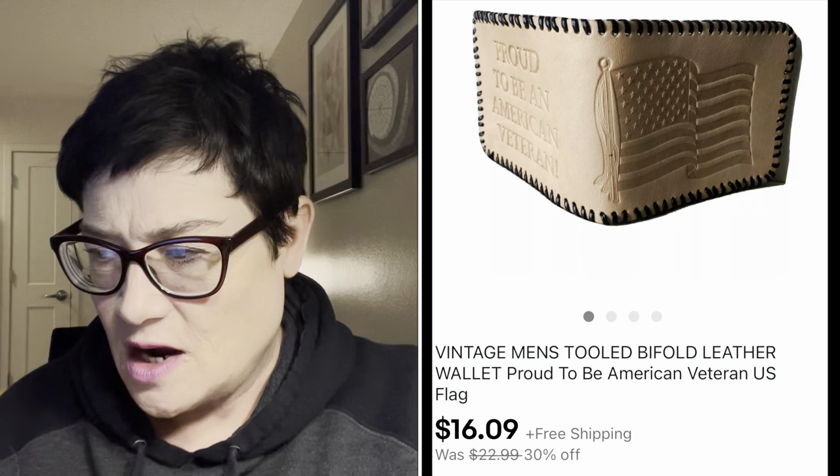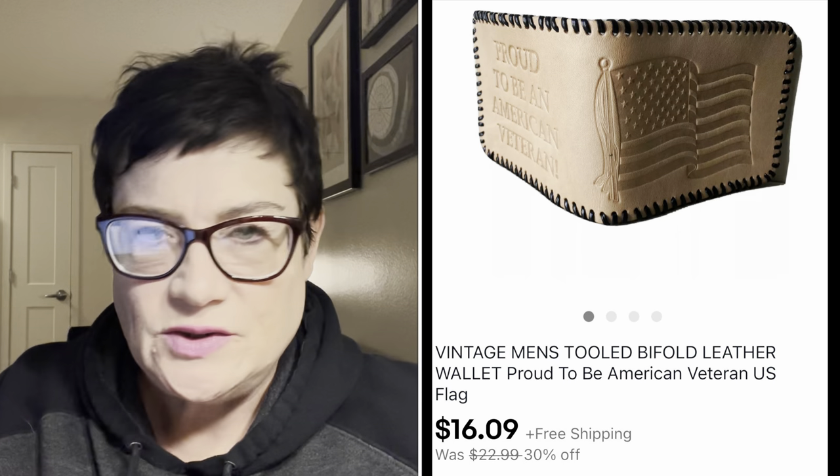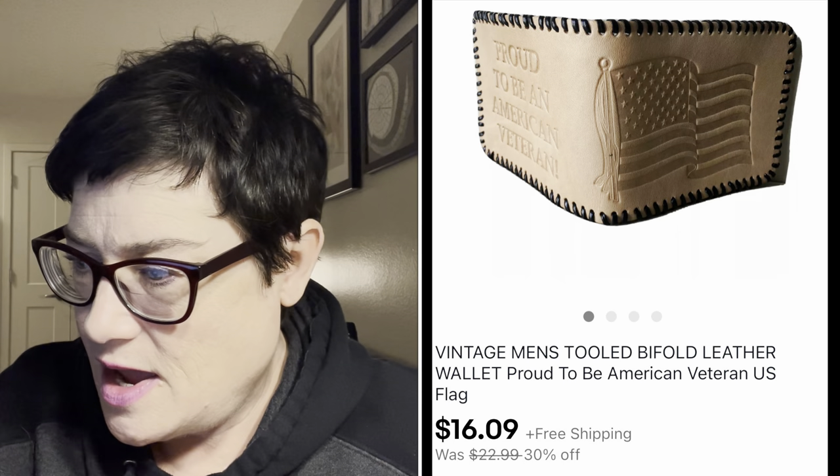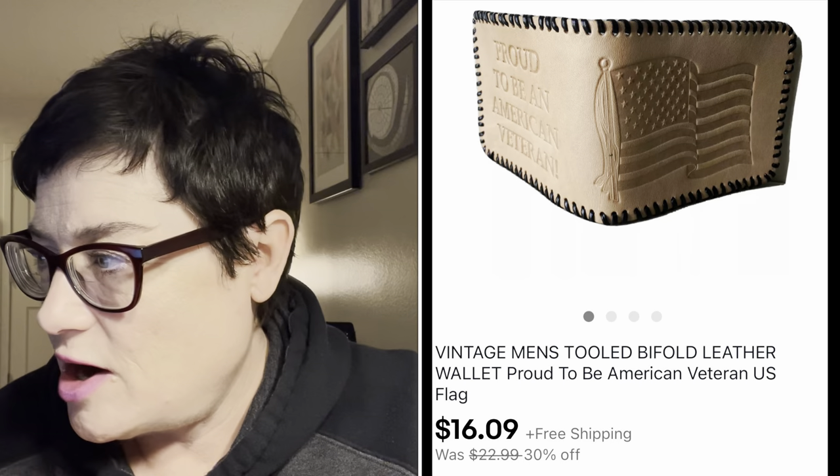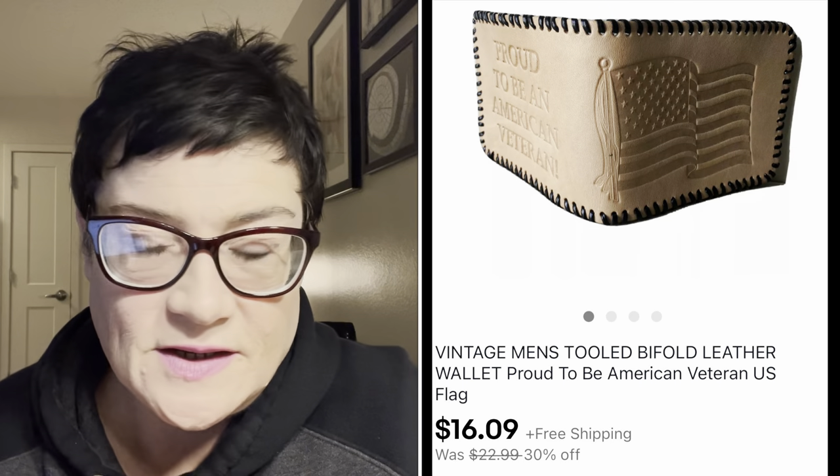Next was a wallet - new old stock, tooled leather with 'Proud to be a U.S. Veteran' and a U.S. flag on it. I sold it for $16.09 with buyer paying shipping. I paid 99 cents for that.